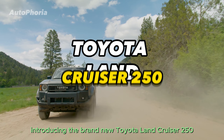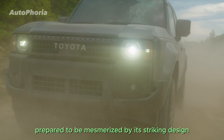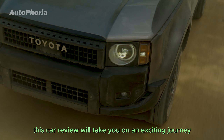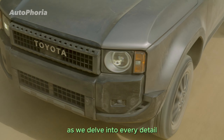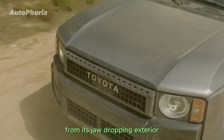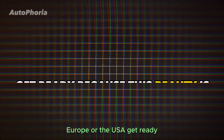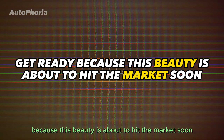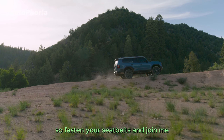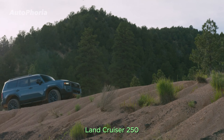Introducing the brand new Toyota Land Cruiser 250, an absolute masterpiece on wheels. Prepare to be mesmerized by its striking design and cutting-edge off-road technology. This car review will take you on an exciting journey as we delve into every detail of this incredible vehicle, from its jaw-dropping exterior to its groundbreaking features. Whether you're in the UK, Europe, or the USA, get ready — this beauty is about to hit the market soon. Fasten your seatbelts and join me as we embark on a thrilling exploration of the Toyota Land Cruiser 250.